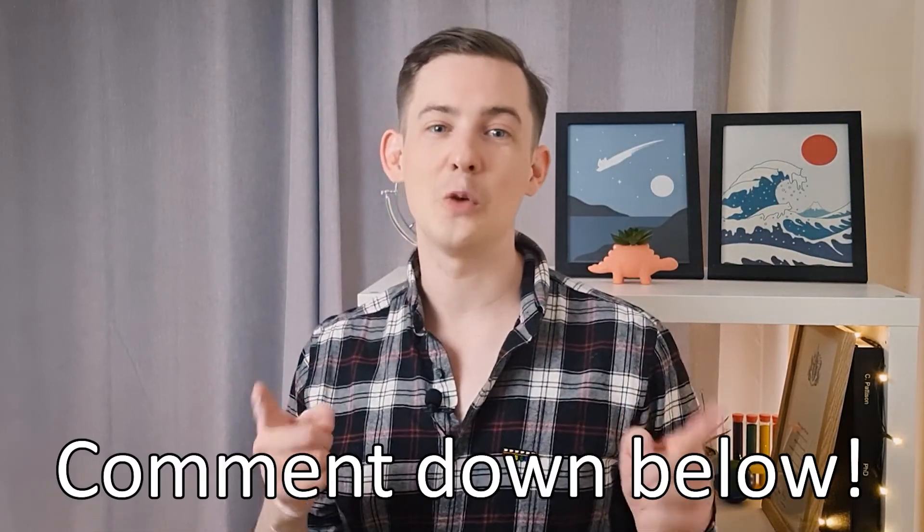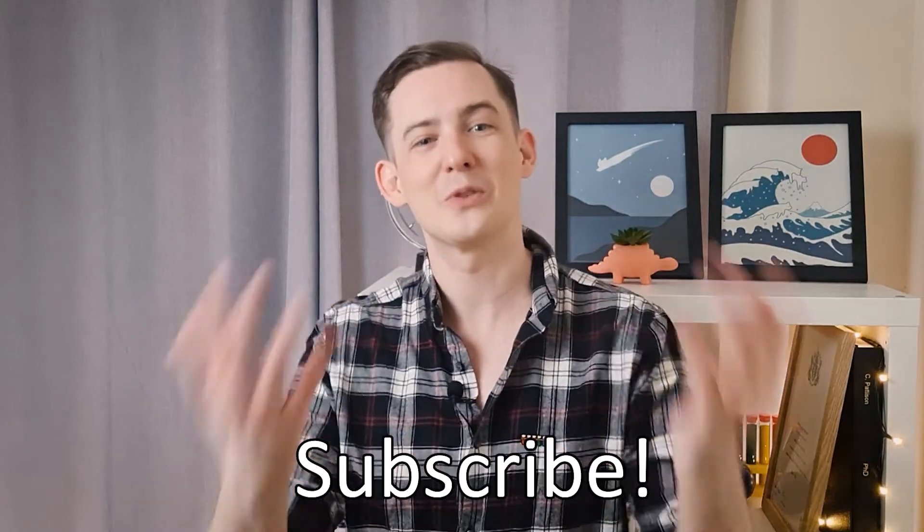Thanks for watching. I hope you enjoyed a look at what I think is a pretty cool and unexpected link between a moon of Jupiter and Greenland. Shoot any questions you have down below and subscribe if you're new.